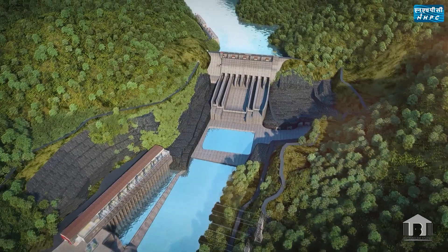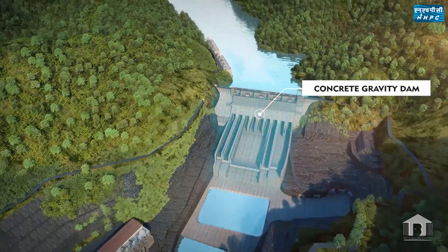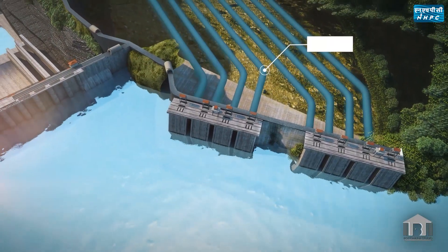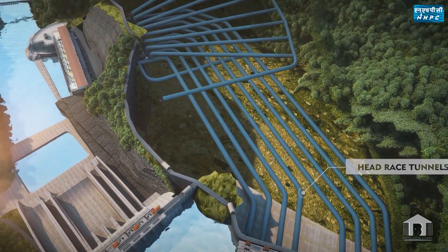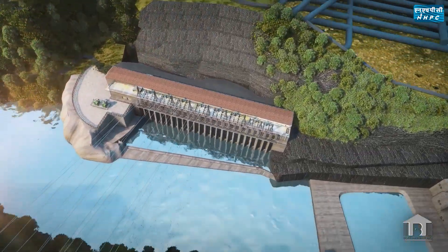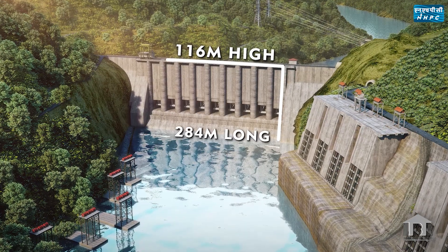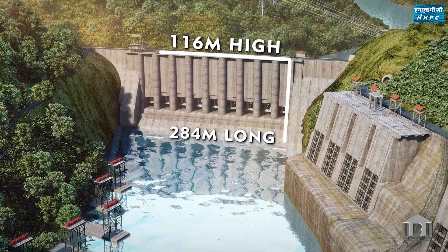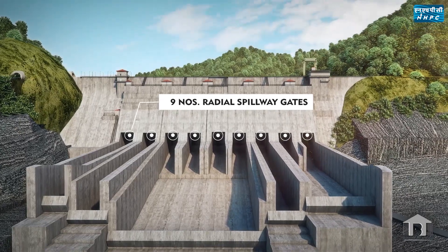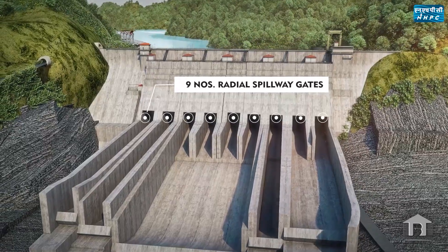The major components of the project are a concrete gravity dam for storing water in the reservoir, eight intakes to draw water from the reservoir, and eight head-race tunnels for conveying water to the powerhouse. A 116-meter high and 284-meter long concrete gravity dam is constructed across the river to head up the water. Nine radial spillway gates, the biggest radial gates in the country, have been provided in the dam.